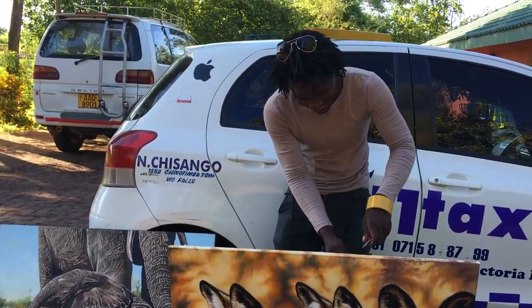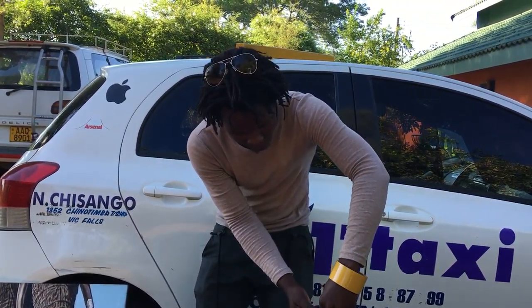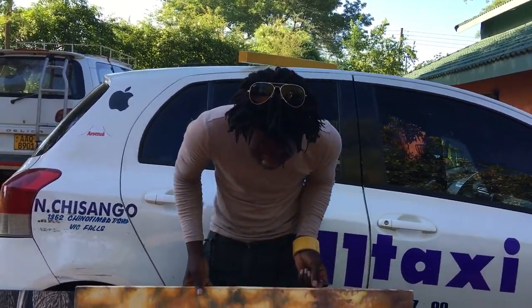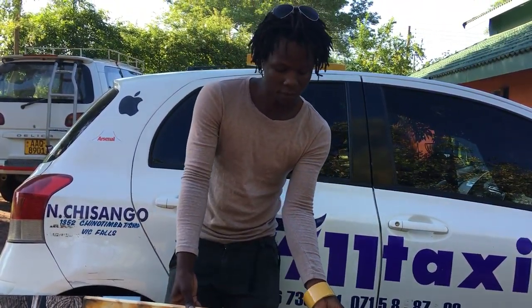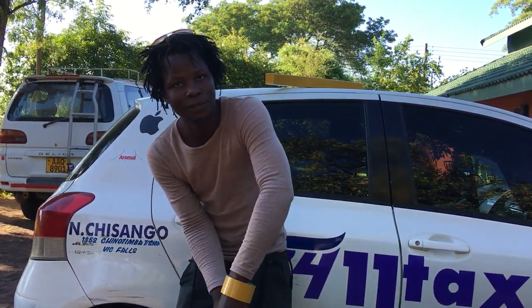These are the painted dogs, found mostly in the southern region of Africa. These are endangered species, so we are trying to raise awareness to protect them. Because when they are gone, they will be gone forever.